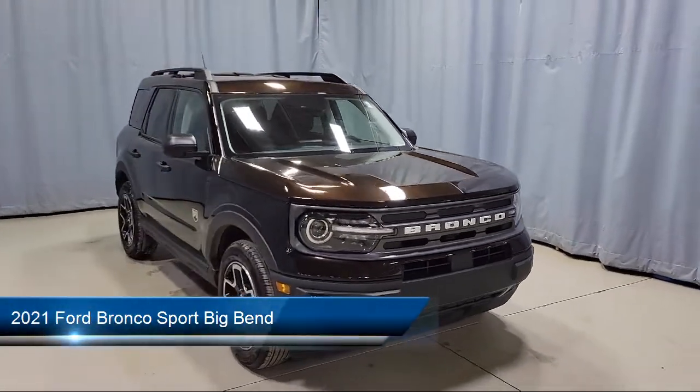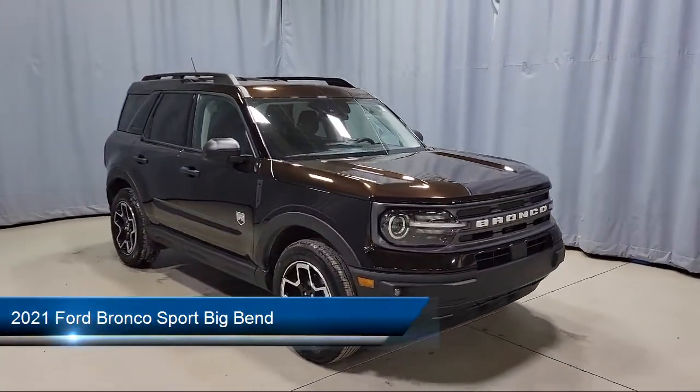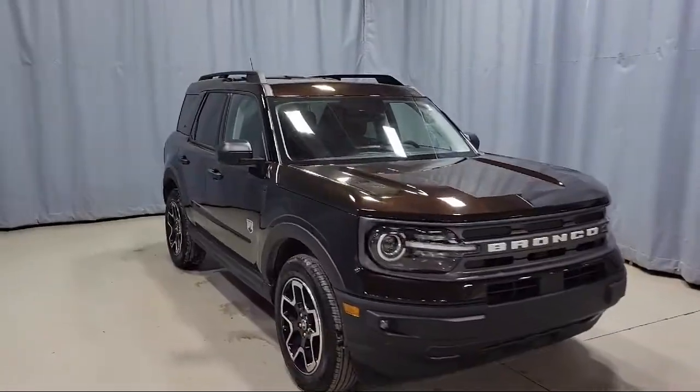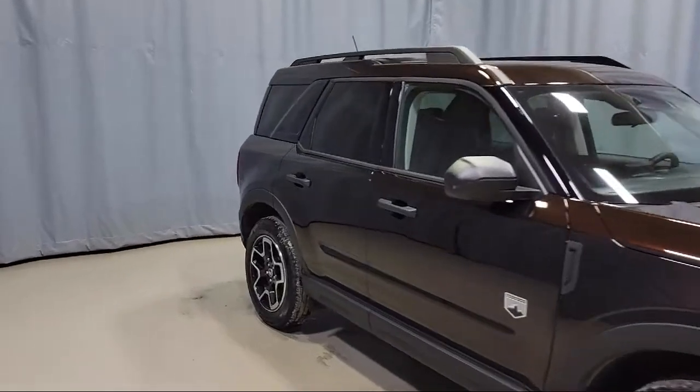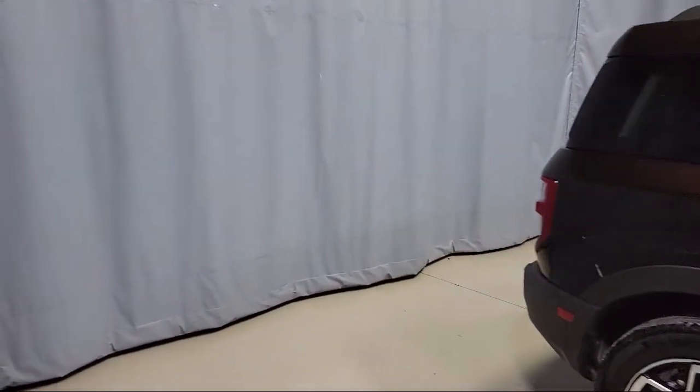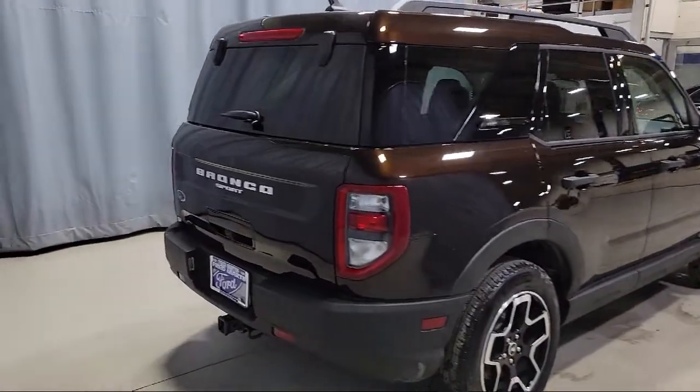It comes equipped with SYNC Communication System, Emergency Communication System, SYNC 3 911 Assist, Roof Rack, Keyless Entry, Voice Activated Touchscreen Navigation System, and Split Fold Down Rear Seat.